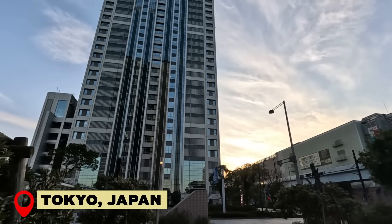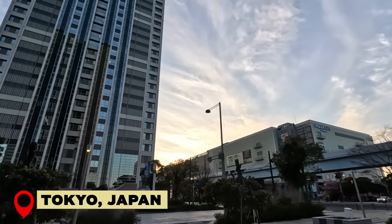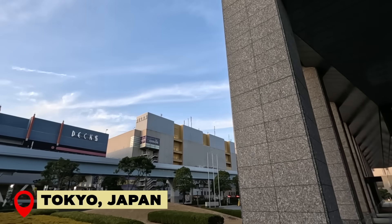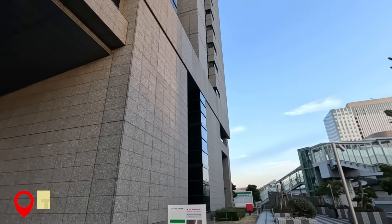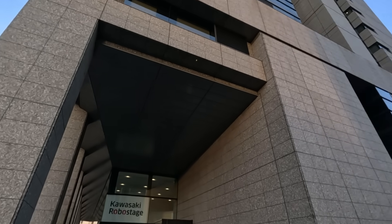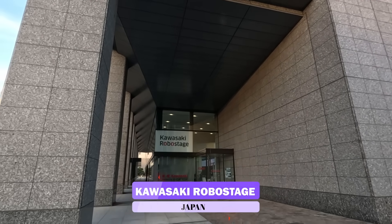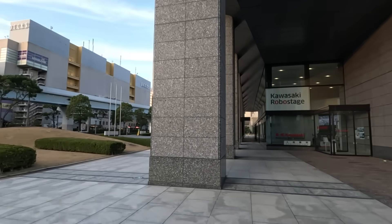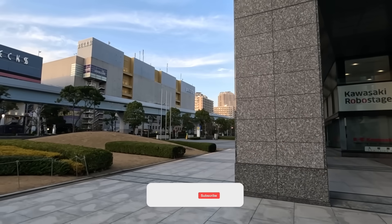We are back in Japan and Tokyo, and actually we are back to the Odaiba island, which is an artificial island built in Tokyo. Today we're going to attend and visit the Kawasaki Robot Stage, so it should be a great experience, I hope.